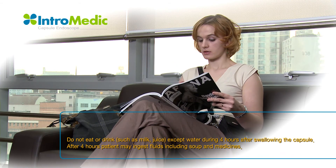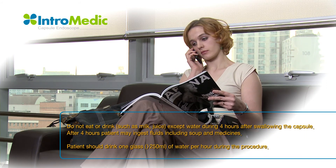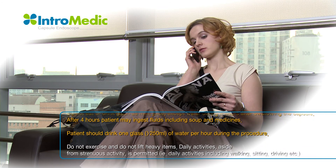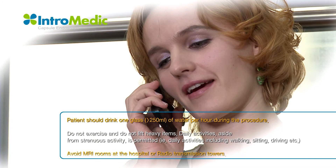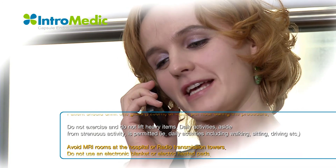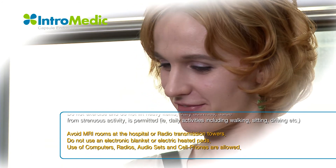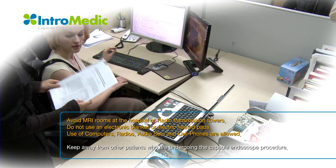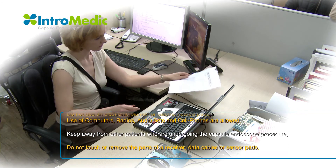Patients should drink at least 250 milliliters of water every hour during the procedure, beginning from the first hour. After four hours, the patient can start with light food. Do not exercise or lift heavy items. Daily activities, aside from strenuous activity, are permitted. Patient must avoid MRI rooms at the hospital. Do not use an electronic blanket or electric heating pads. Use of computers, radios, audio sets, and cell phones are allowed.